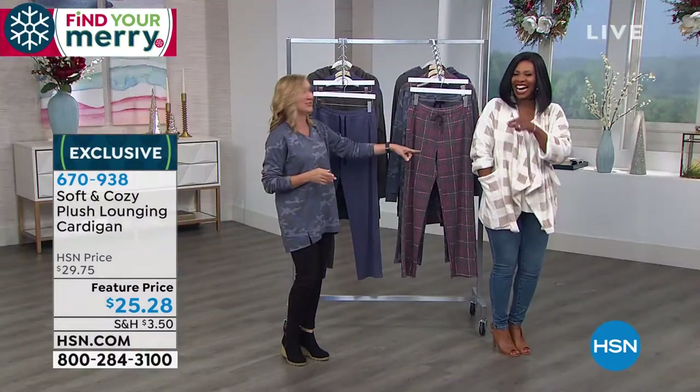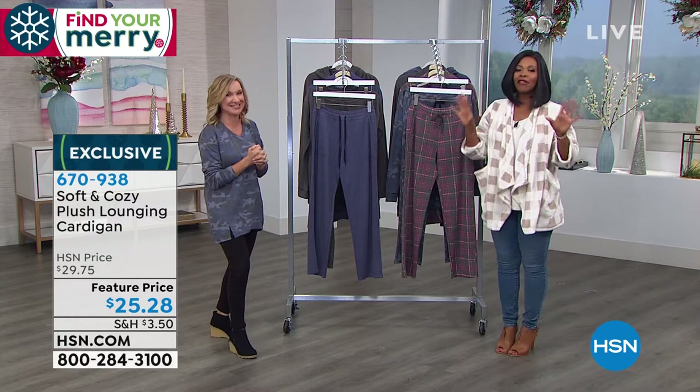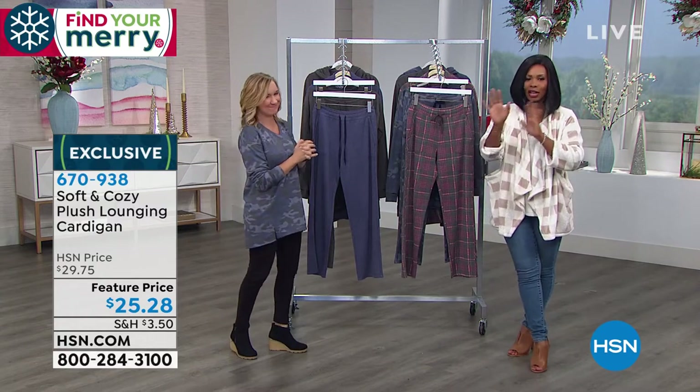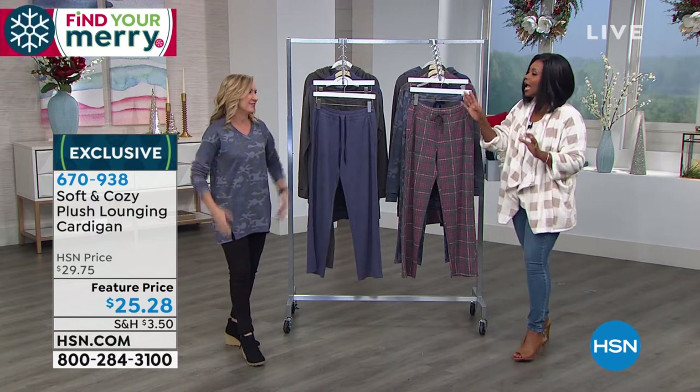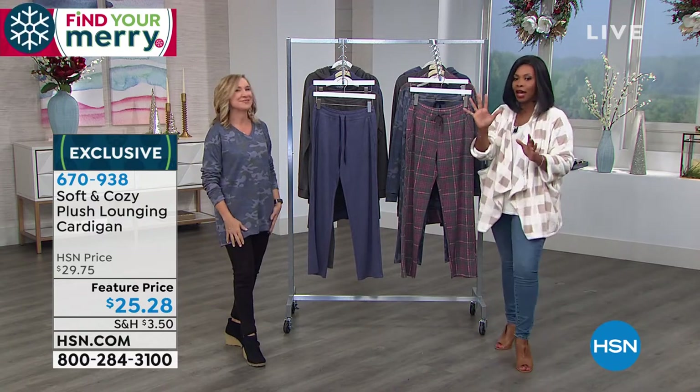We have so many great colors in this — seven different colors. We're going to show them all to you. Just so you know, it's $25. Item number 670-938. I love this, and what you're wearing is coming up in five minutes.